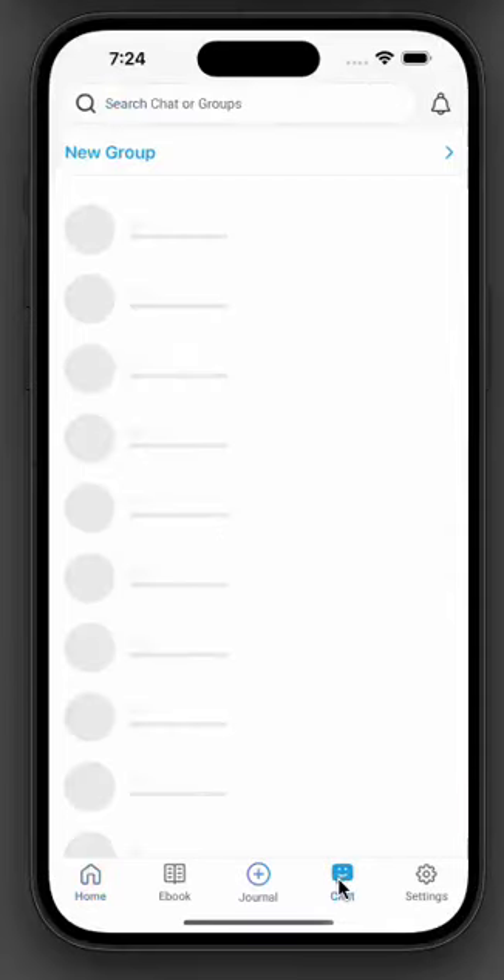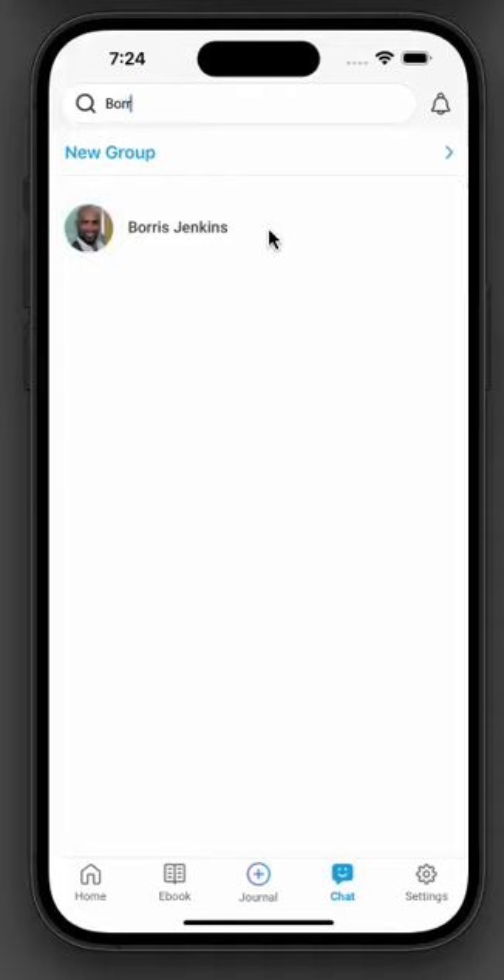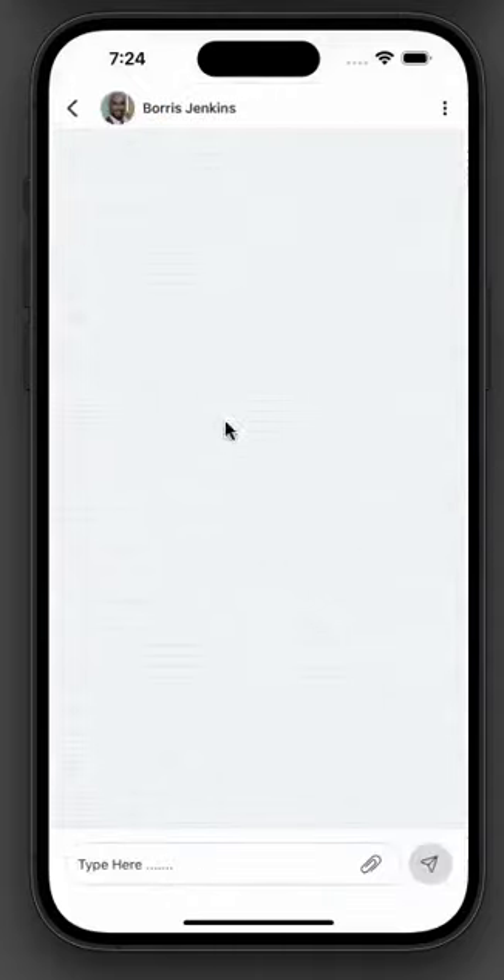In this video, I will show you how to send a direct message to friends and journal creators. Tap on the chat icon at the bottom bar. I want to send messages to my friend Boris.